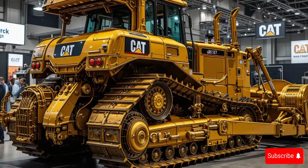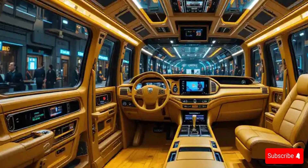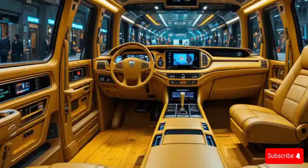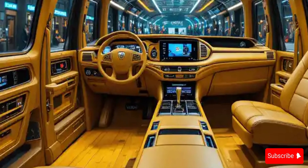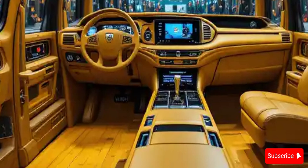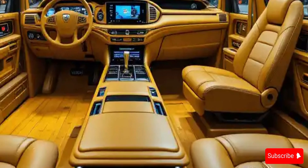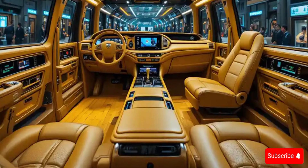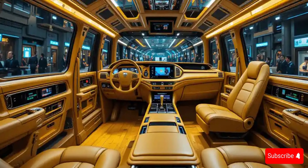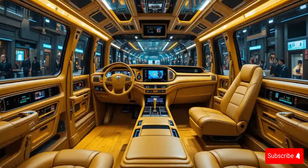Ensuring the operator can focus on precision even in the toughest conditions, the D10T2 is equipped with CAT grade control systems, automatic blade adjustments, and terrain mapping for real-time feedback and accuracy. Whether pushing through rocky terrain or grading large sites, it maintains stability and power with its advanced undercarriage and traction control systems.